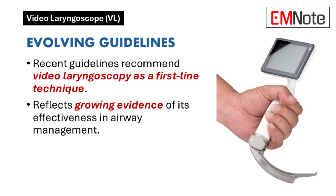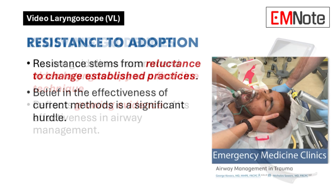Let's discuss the evolving guidelines and recommendations regarding the use of video laryngoscopes. Are there any recent changes in recommendations? Recent guidelines from airway management societies recommend video laryngoscopy as a first-line technique, reflecting growing evidence of its effectiveness.